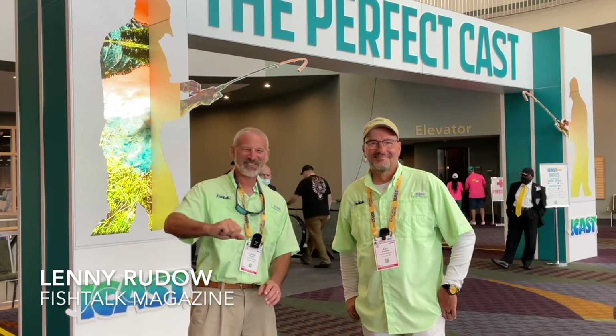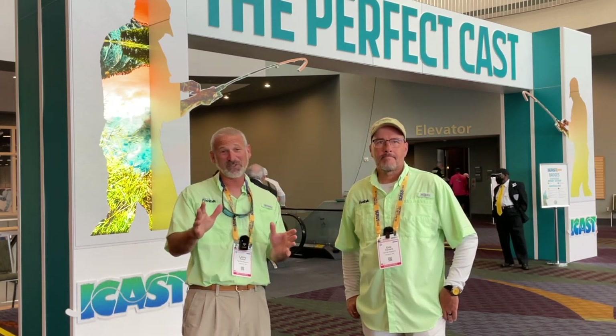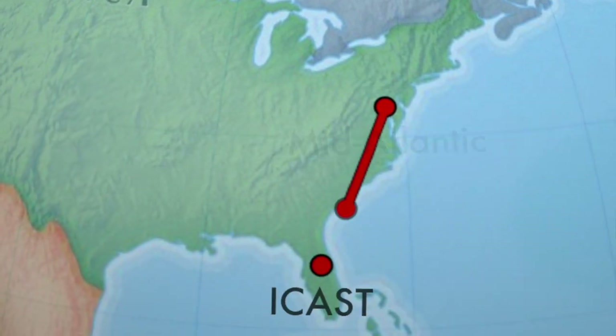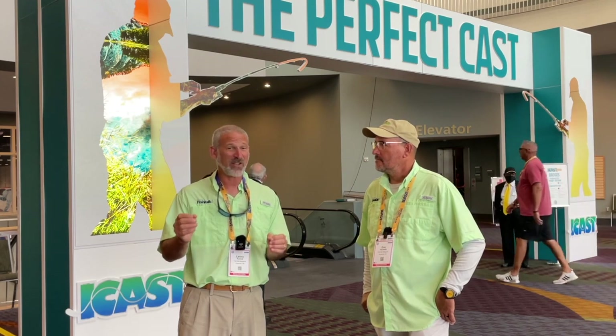Hey there folks, Lenny Rudeau here for Fishtalk Magazine. You know, we're focused on the Mid-Atlantic region, but we love cool new fishing goodies. So we've come down here to the ICAST show, the biggest tackle show on the face of the planet to check out all the hot new stuff.